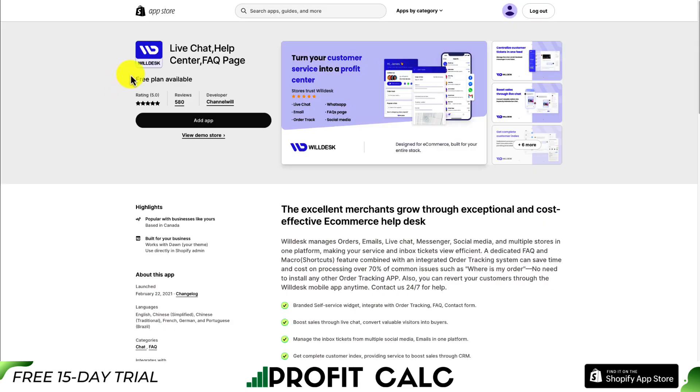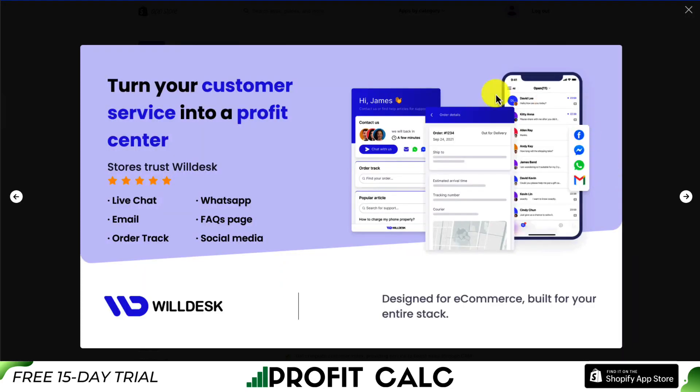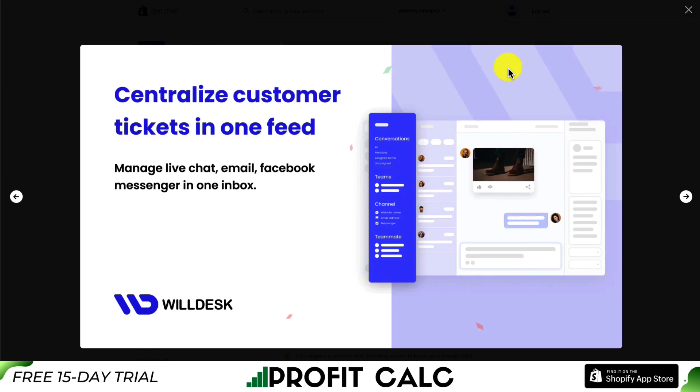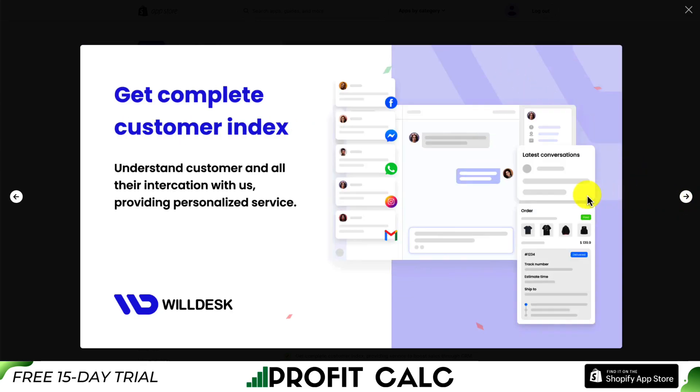Let's take a look at our third app: WillDesk for live chat, help center, and an FAQ page — combining quite a few apps into one, allowing you to turn your customer service into a profit center. You can centralize customer tickets all in one feed, boost sales through live chat, and get a complete customer index to understand their interactions with you, providing personalized service.